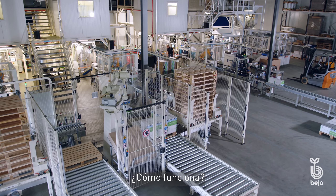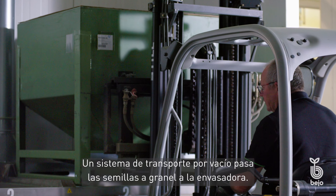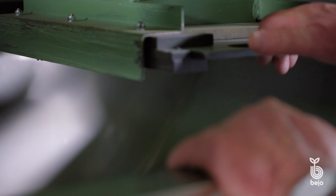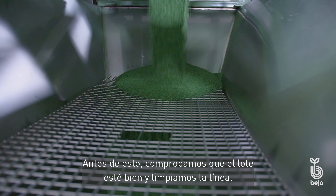How does that work? A vacuum conveying system transfers the bulk seeds to the packing machine. Before this, we check the correctness of the batch and clean the line.